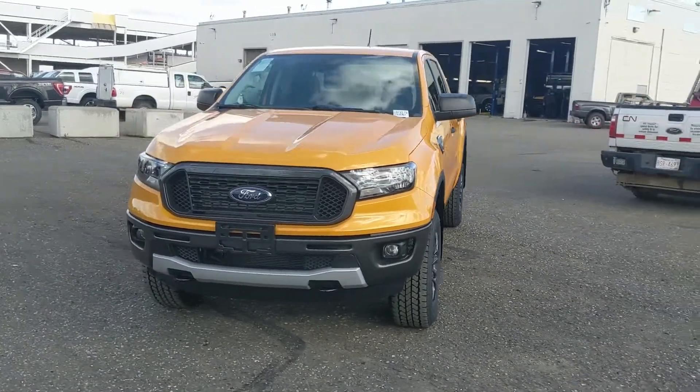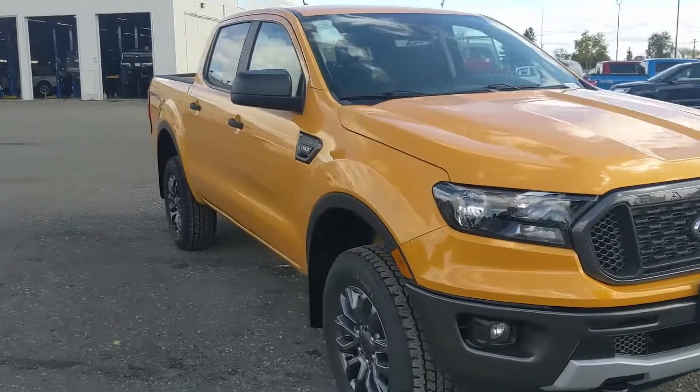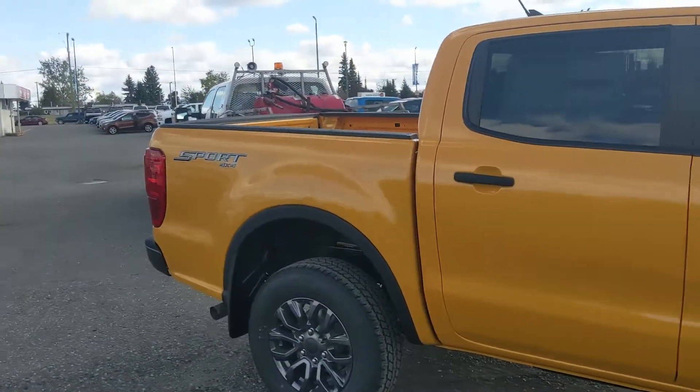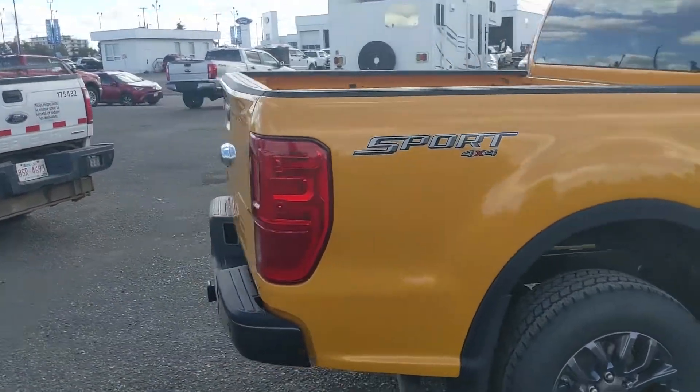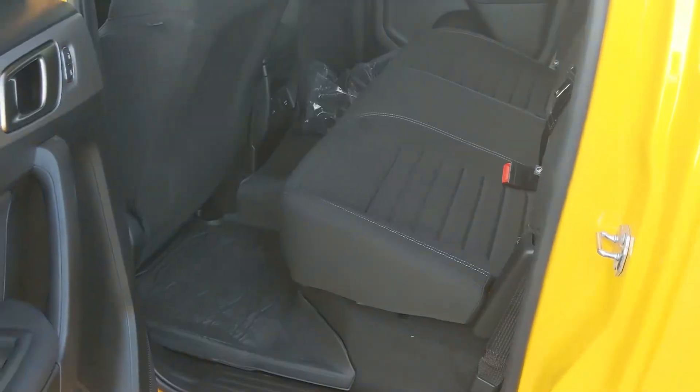Hello, this is Eric at Prince Edward Ford and we're taking a look at the 2021 Ford Ranger in an XLT trim, powered by a 2.3 liter EcoBoost engine providing you with excellent power and fuel efficiency, and coming in the new cyber orange color — very bright and vibrant. But let's take a look inside first.